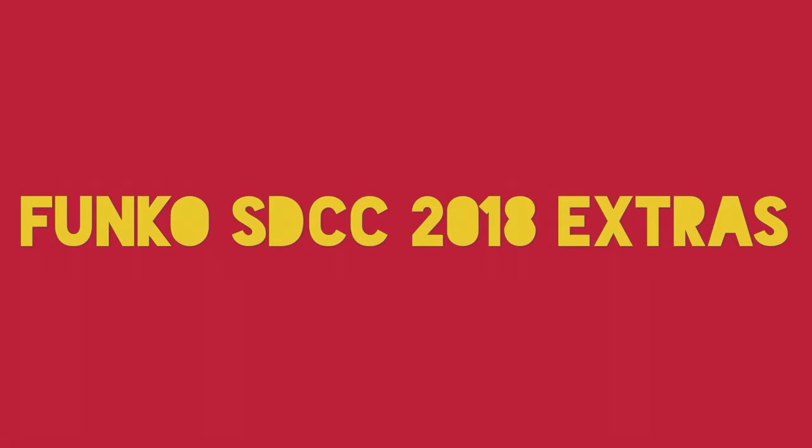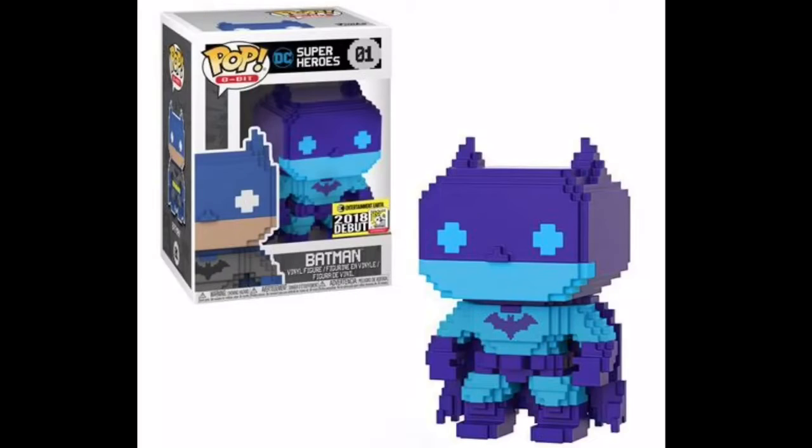Today's video is going to be about all the Pops that are releasing at the same time as SDCC ones but don't really count as SDCC exclusives. Let's get started.